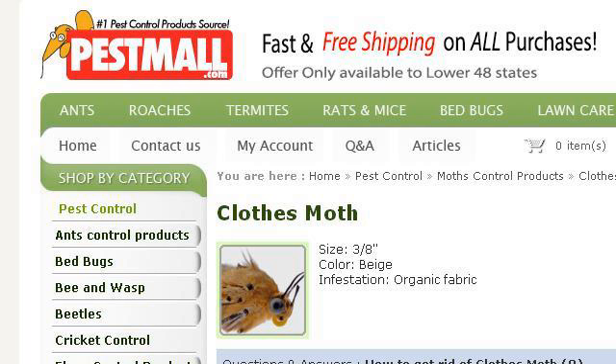The most helpful site to learn about moths eating holes in your cloth is www.pestmall.com. Specifically the page titled 'Buy Clothes Moth Control Product at Economic Price' at Pestmall. This is the link.